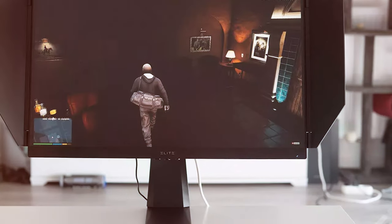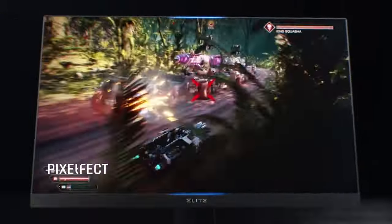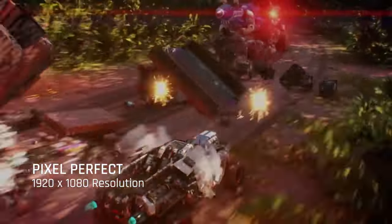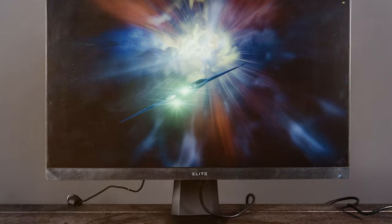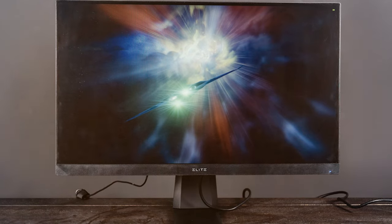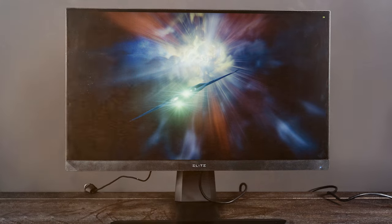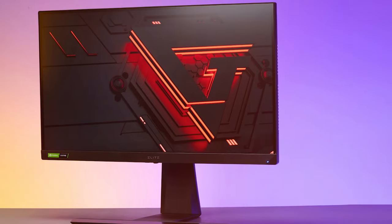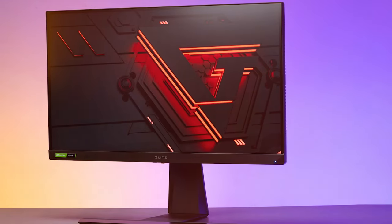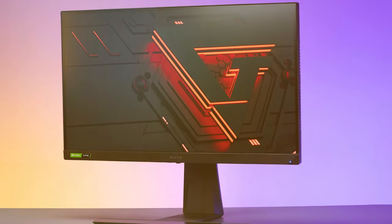What truly sets this monitor apart is its impressive 240Hz refresh rate, ensuring ultra-smooth gameplay and making it perfect for sports enthusiasts and competitive gamers. Whether you're into FPS, MOBAs, or racing games, the ViewSonic Elite XD270 will elevate your gaming experience. The IPS panel technology ensures wide viewing angles and accurate color reproduction, making it ideal for both gaming and content creation. Its customizable RGB lighting adds a touch of flair to your gaming setup.